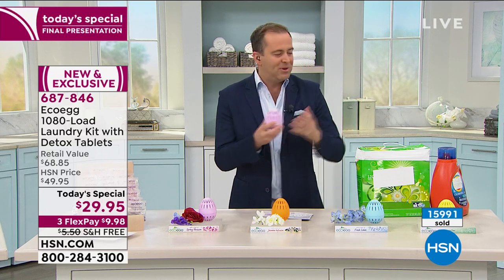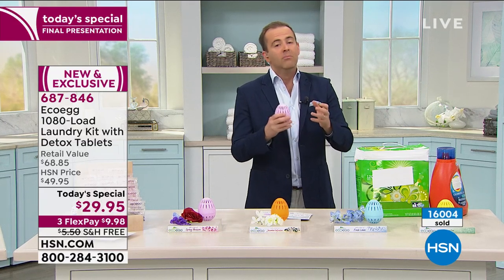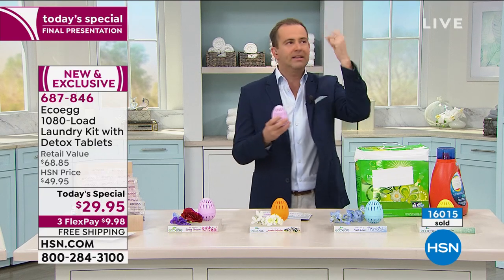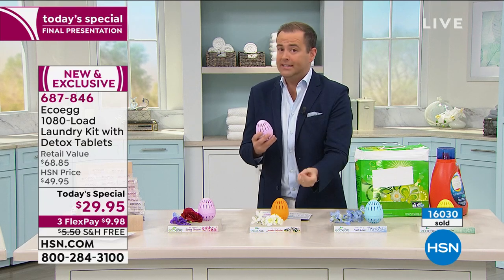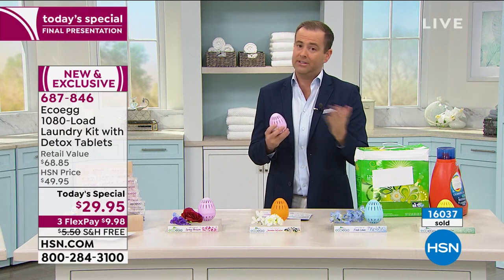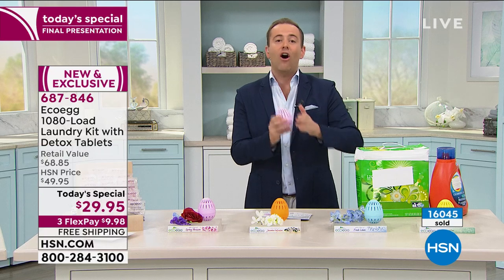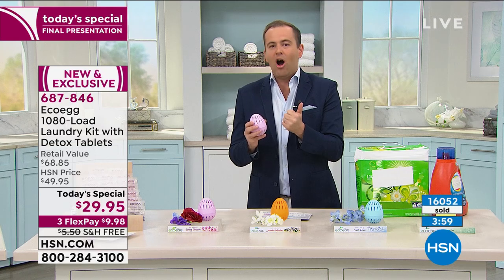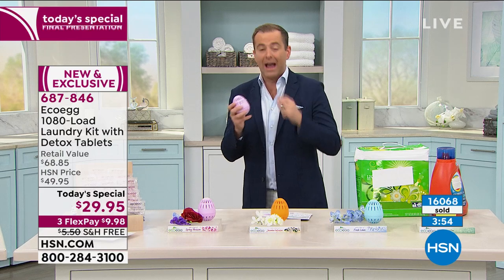The folks behind EcoEgg really wanted to reinvent the wheel, and they did. But because we're creatures of habit, we do things the same way because we've always done it that way. We're drawn to the same packaging, brands, and advertising. But when we talk about more natural, not chemical-laden products, it rings bells. The fear factor is that we're worried it's not going to work as well. The only reason EcoEgg has been at HSN for several years is because it does work.